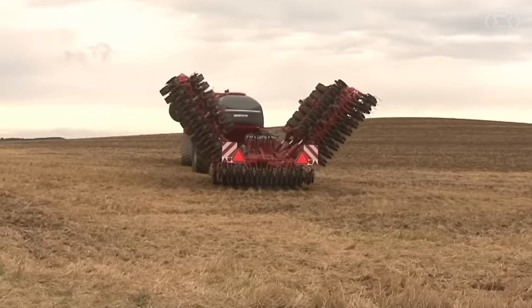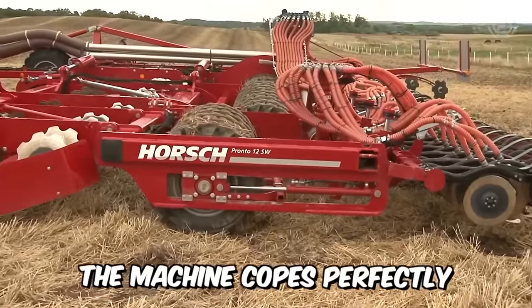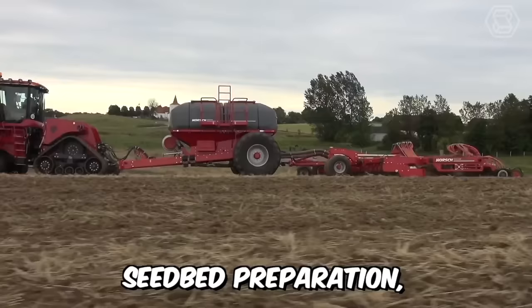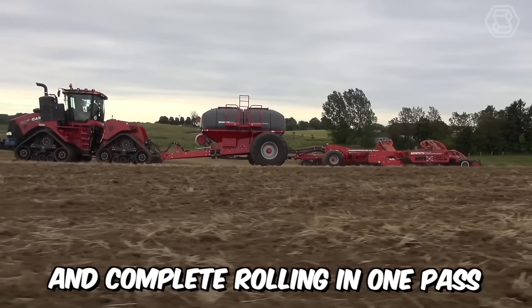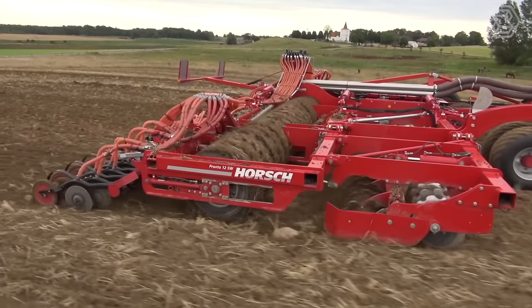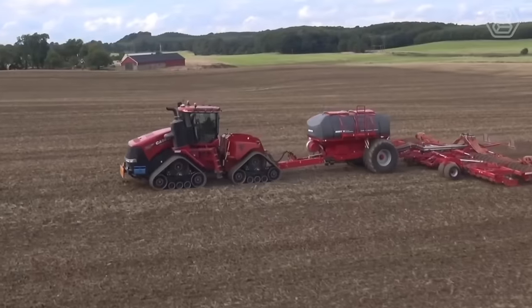This is what the ideal Horsch Pronto SW disc seed drill looks like. The machine copes perfectly with many tasks — seedbed preparation, sowing, and complete rolling in one pass. The adjustable pump pressure ensures smooth seed penetration into the soil under frequently changing conditions.